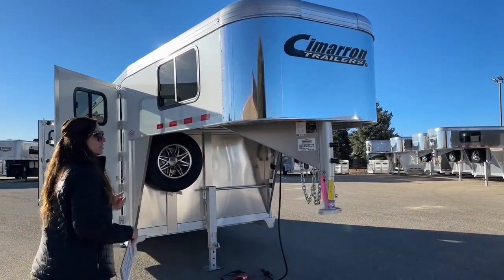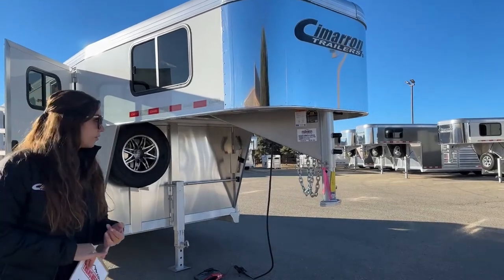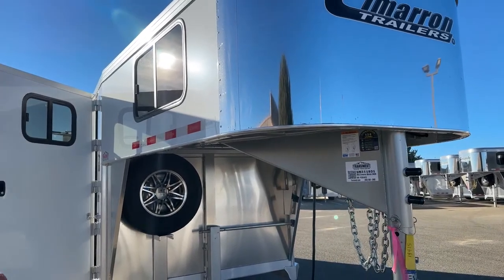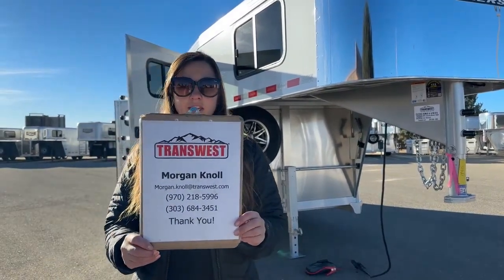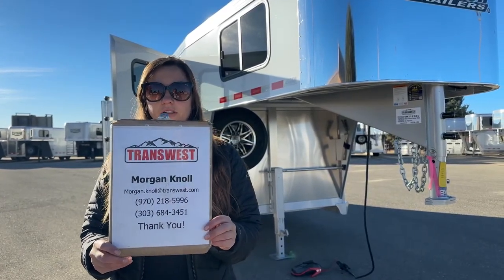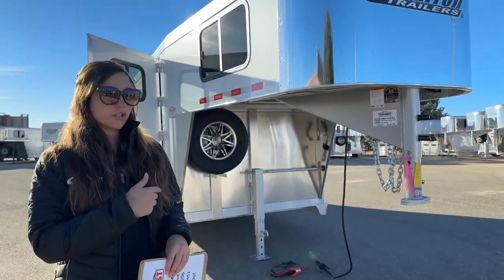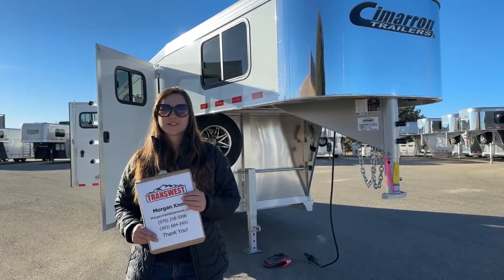The stock number on this unit is 5N-211-931 — a 2023 Cimarron Northstar three-horse gooseneck. If you have questions on this trailer or any others on our website or lot, don't hesitate to reach out. You can call or text my cell at 970-218-5996, my desk phone at 303-684-3451, or email me at morgan.knoll@transwest.com. Click the link below to go to this trailer on our inventory page. I look forward to hearing from you and hope you have a great day.